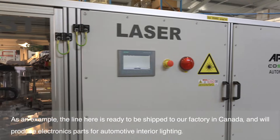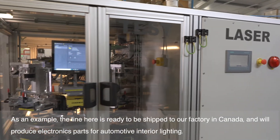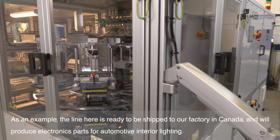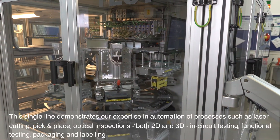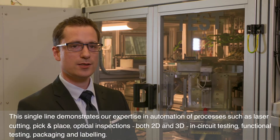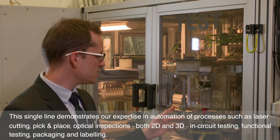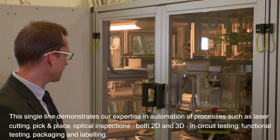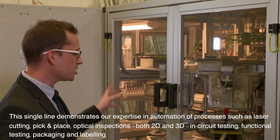As an example, the line here is ready to be shipped to our factory in Canada and will produce electronic parts for automotive interior lighting. This single line demonstrates our expertise in automation of processes such as laser cutting, pick and place, optical inspection — both 2D and 3D — in-circuit testing, functional testing, packaging and labeling.